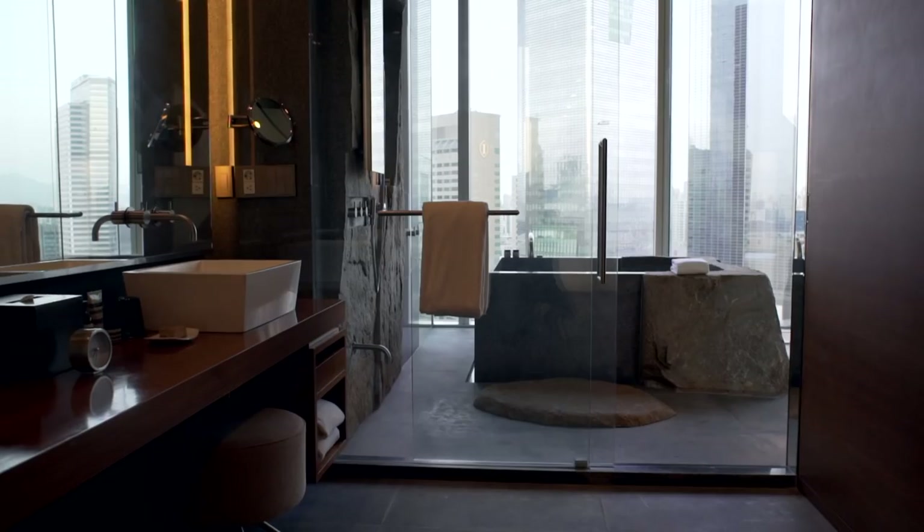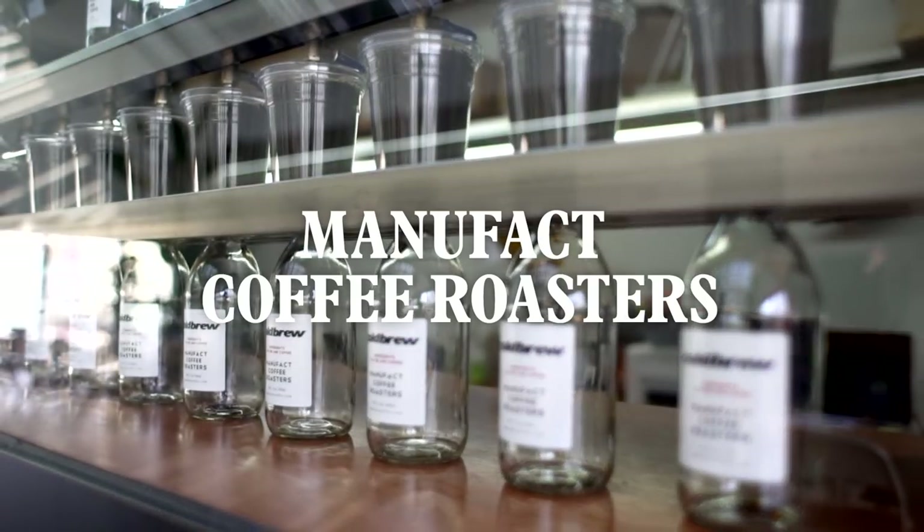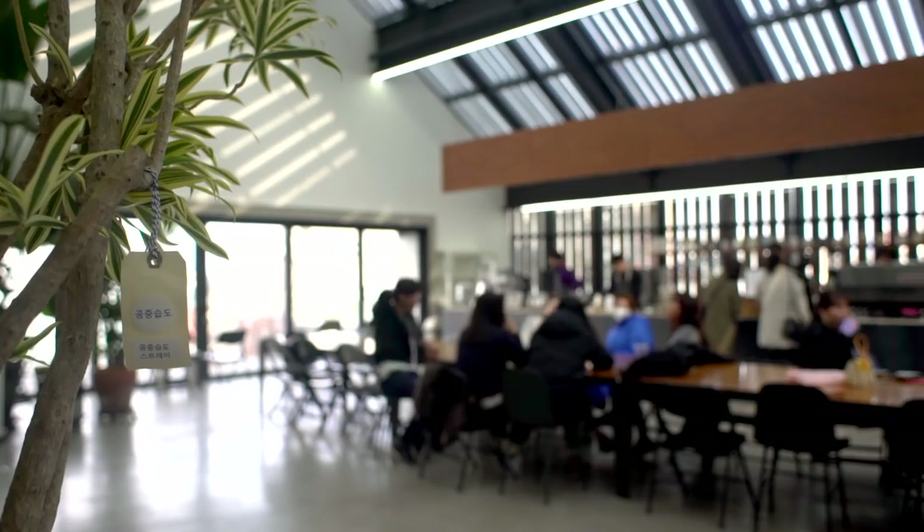After a good night's sleep in a custom-made feather bed, no less, grab your guide and head to Manifact Coffee Roasters for a velvety latte in a naturally-lit, high-ceilinged setting.